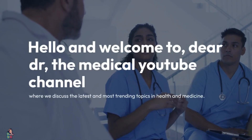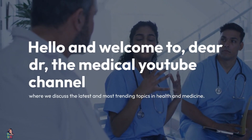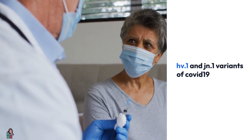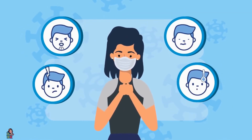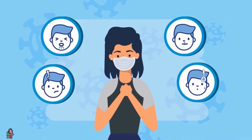Hello and welcome to Dear Doctor, the medical YouTube channel where we discuss the latest and most trending topics in health and medicine. Today we're going to talk about the HV.1 and JN.1 variants of COVID-19: what they are, how they differ from the original virus, and what the implications are for vaccination and public health measures.